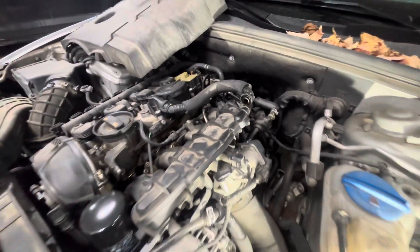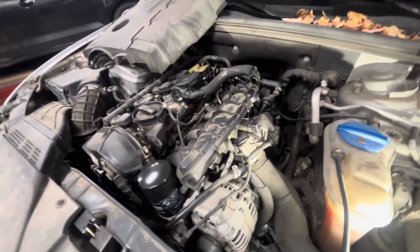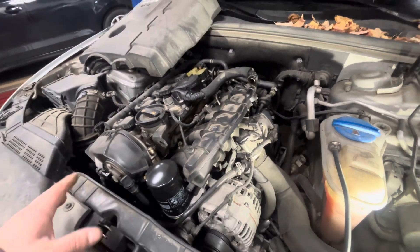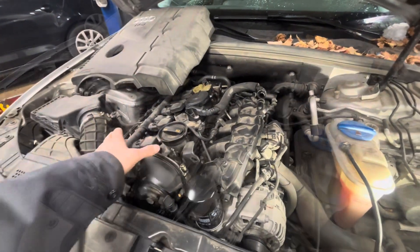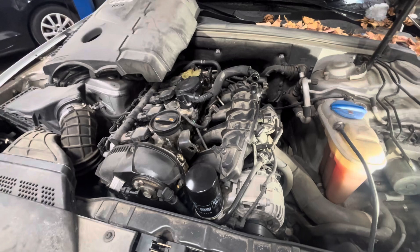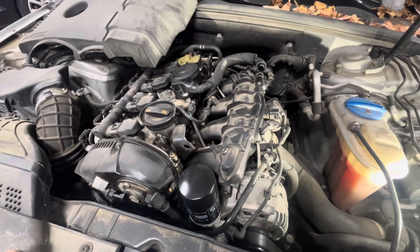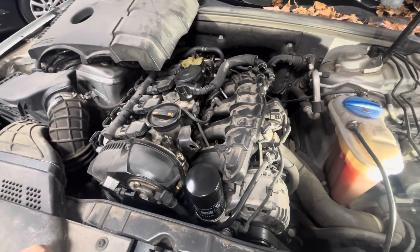Now I'm going to start the car up, and if it's running well then we know it's something to do with a crankcase leak. As you can see — I'm not 100% sure how good it comes through with the video — but the engine's running great now. It's not misfiring any longer. Sounds like a normal motor.